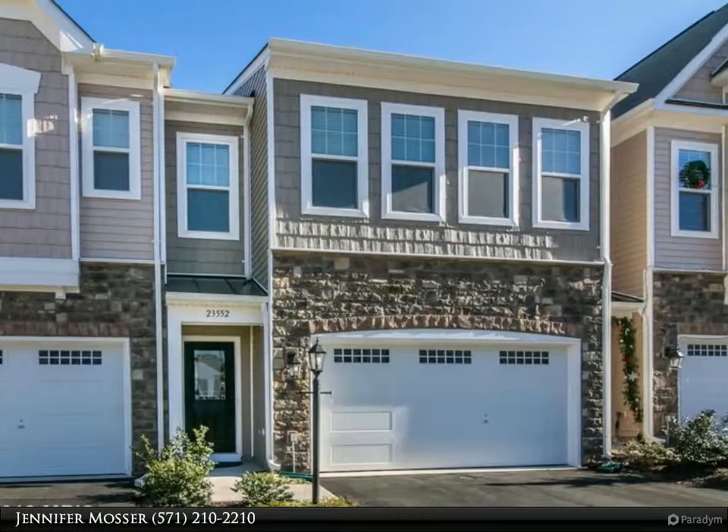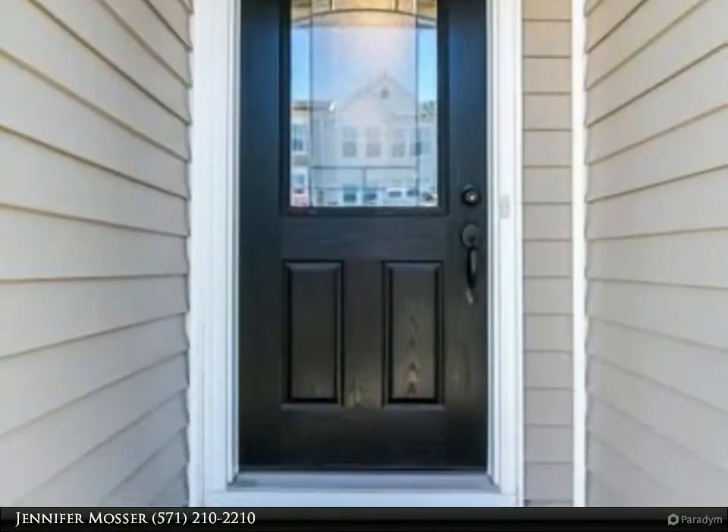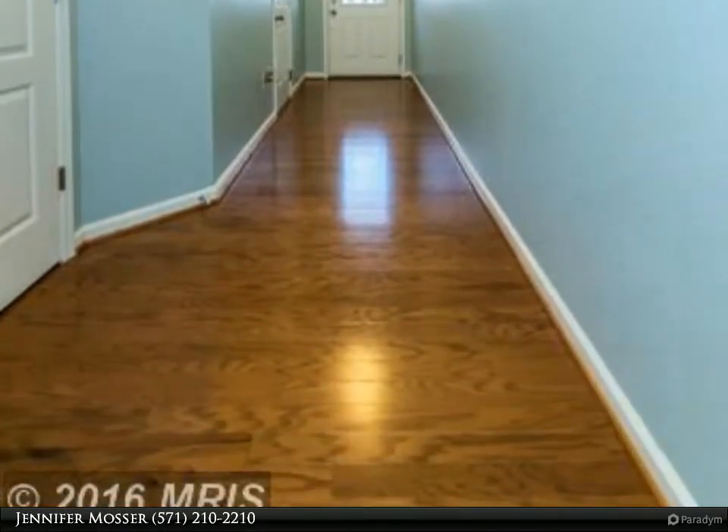Moving before the spring rush. Almost new Van Meter Covington model close to the Stratford Landing Pool. Gourmet kitchen with upgraded appliances, granite, tile backsplash, huge island.